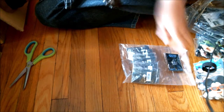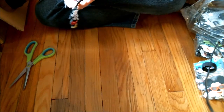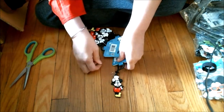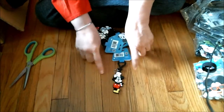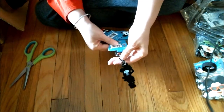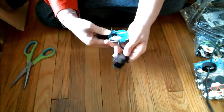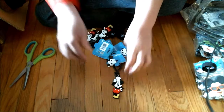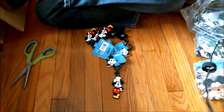I got a Chef Mickey. It's rubber. They call these bag clips — for your backpack, your purse, or whatever. Anywhere that you've got a little loop, you could put it on there. Something to think about. Pretty cool though.